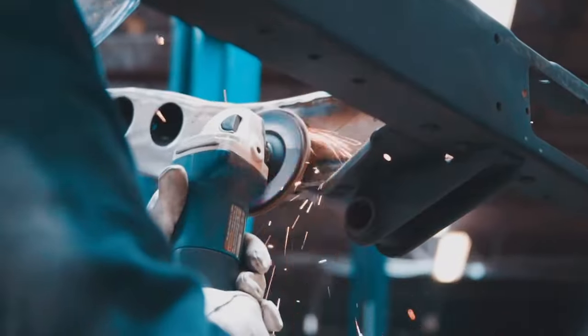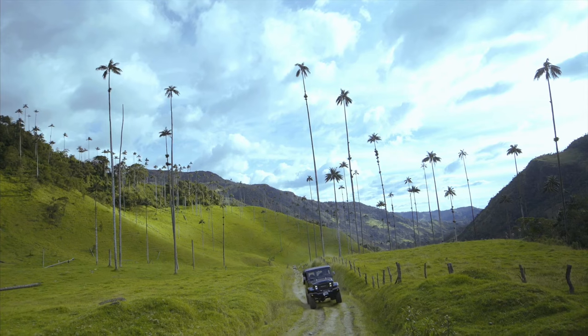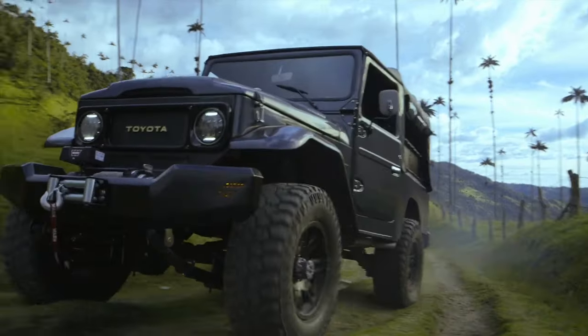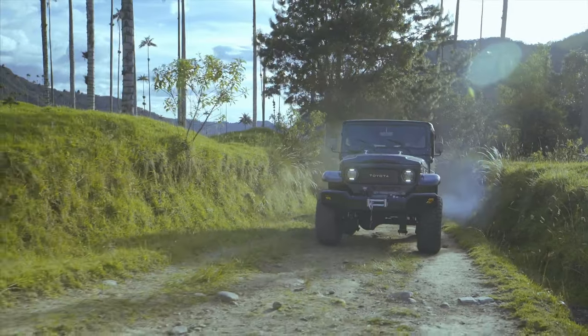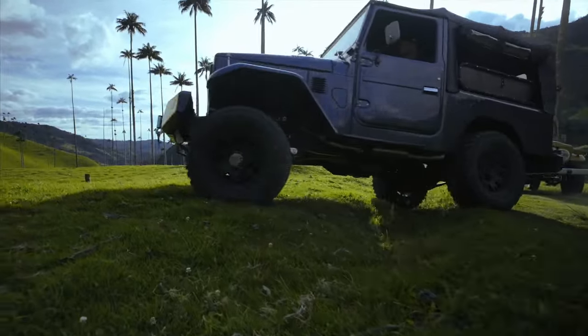Every Toyota FJ we produce will go down in history as a classic, yet one-of-one vehicle, with no other built exactly the same. Join us as we celebrate this exciting expansion, paying homage to the enduring legacy of the Toyota FJ while pushing the boundaries of what's possible in a classic vehicle. ECD Auto Design continues to redefine excellence, one masterpiece at a time.